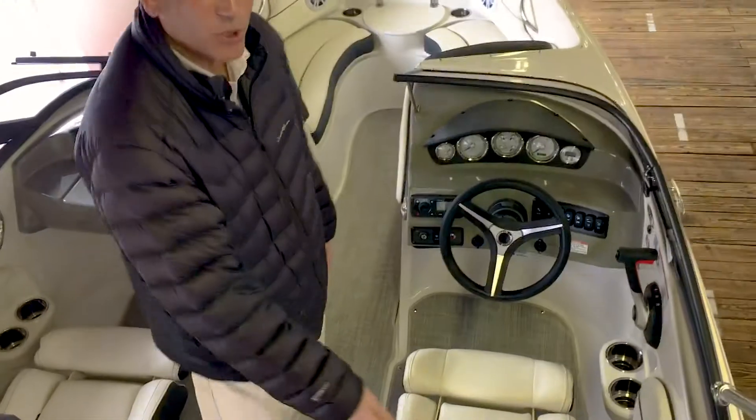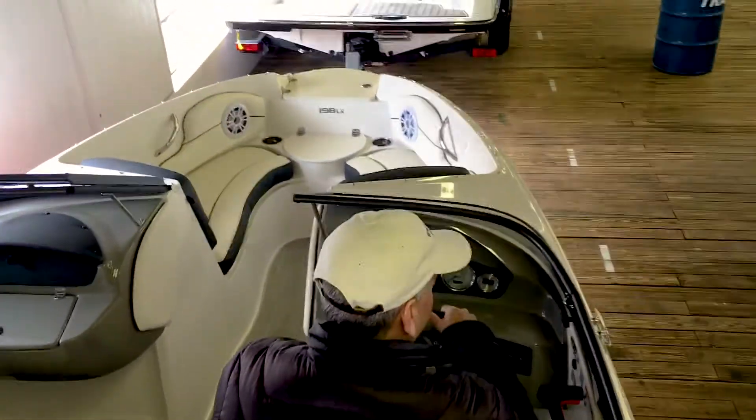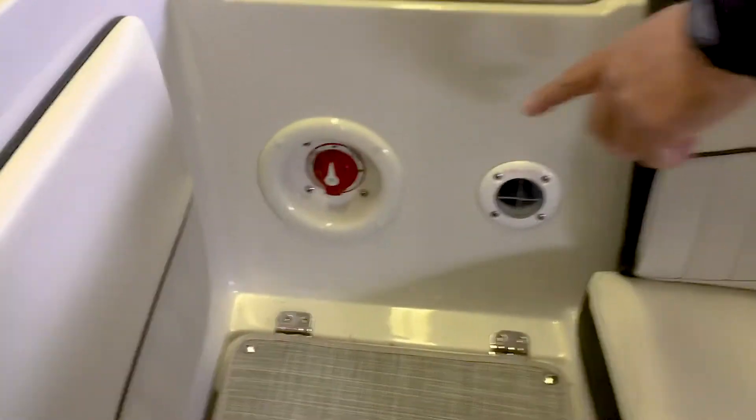This seat right here is a sports seat with a thigh rise bolster. When you sit on top of that, your vision is up over the windshield, which makes it real convenient. You have a Fusion radio that you can pair with your phone, and a battery on/off switch.